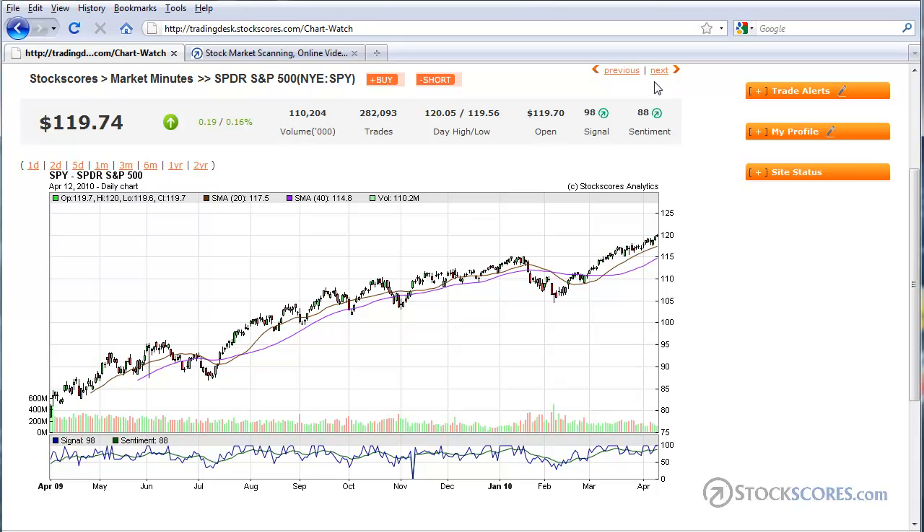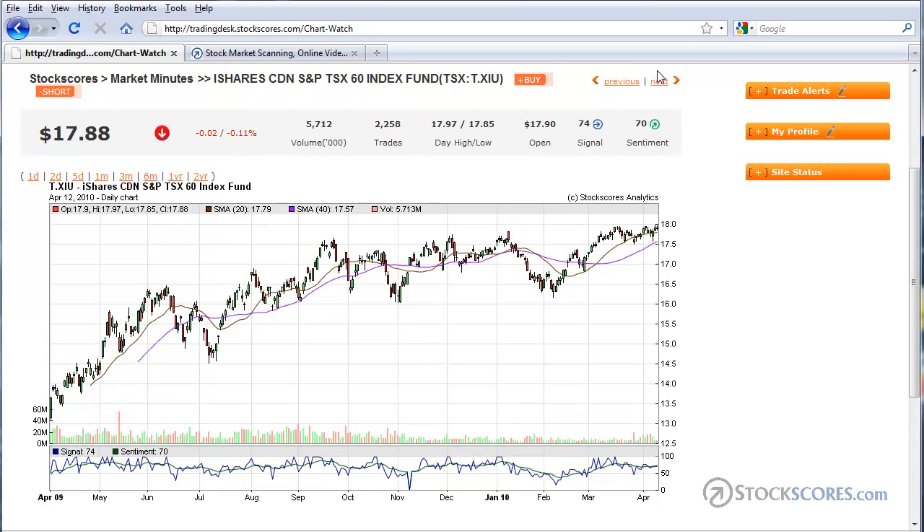S&P 500 — same story. Buyers in control, no sign of weakness yet. You need to remain long stocks in general.